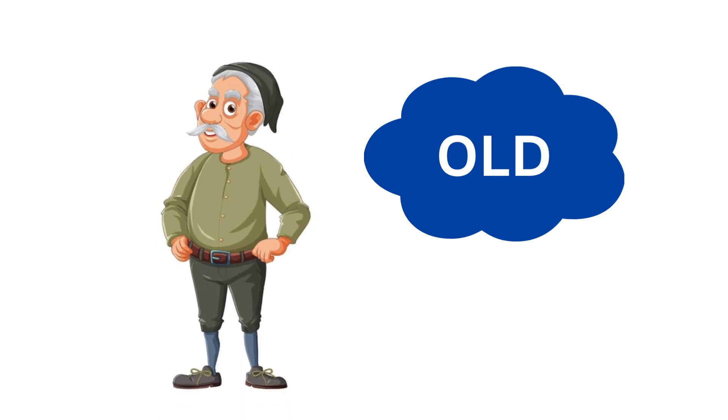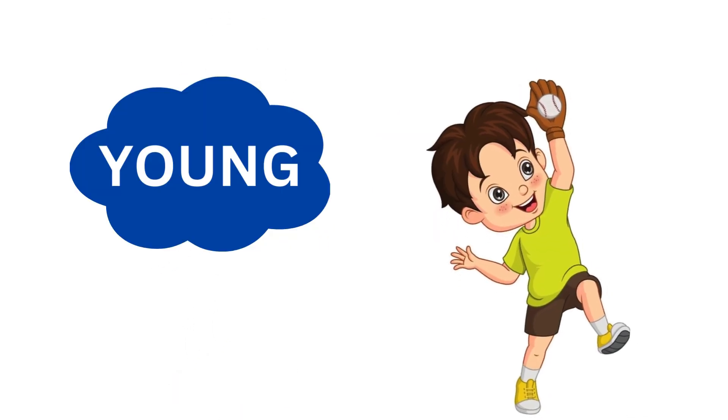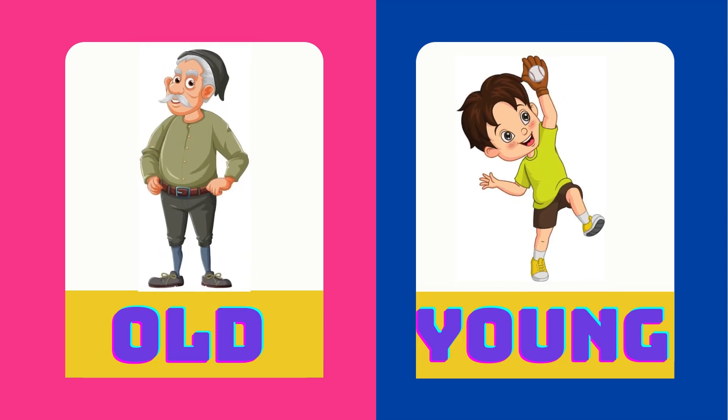Peter is an old man. Rohit is a young boy. Old is the opposite of young.